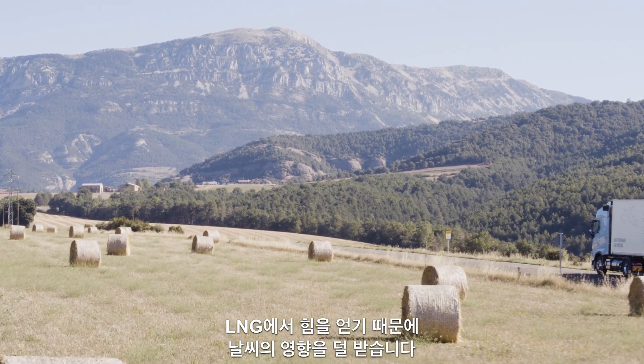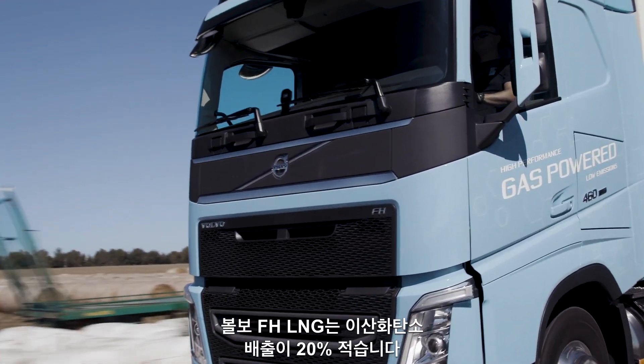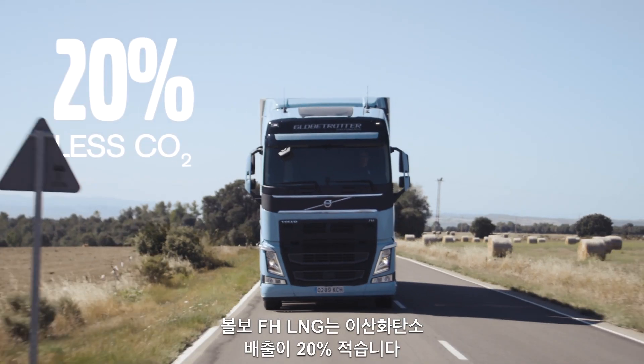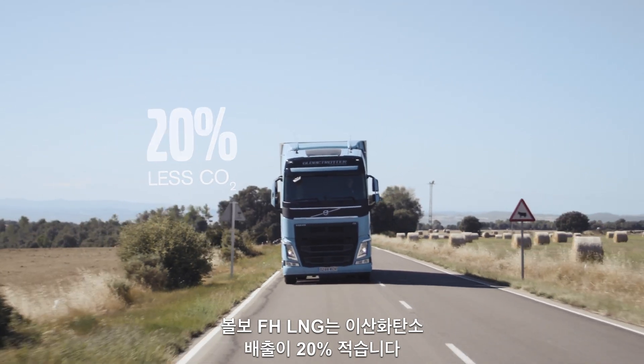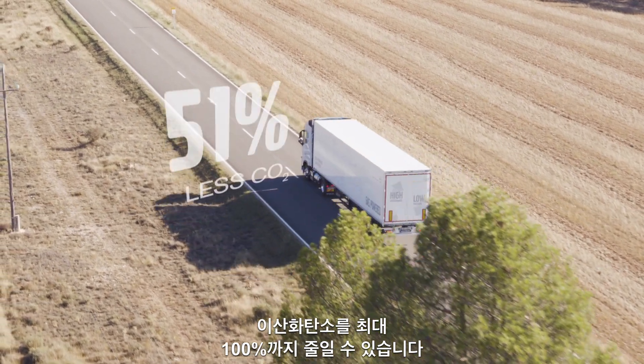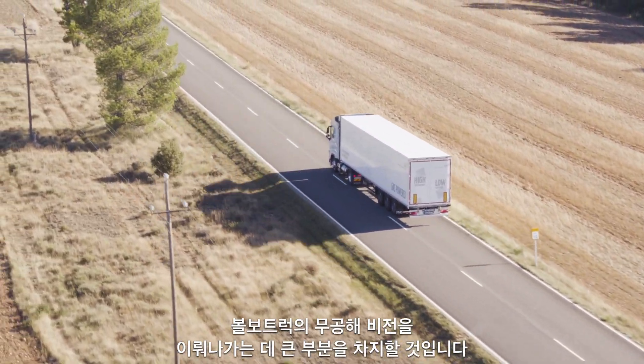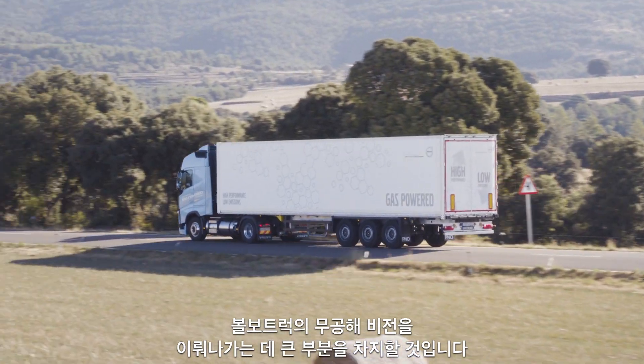Because it's powered by LNG, it also has a lower climate impact. In fact, the Volvo FH LNG emits 20% less CO2. If powered by bio-LNG, this could be reduced by up to 100%, taking an important step towards Volvo Trucks' vision of zero emissions.